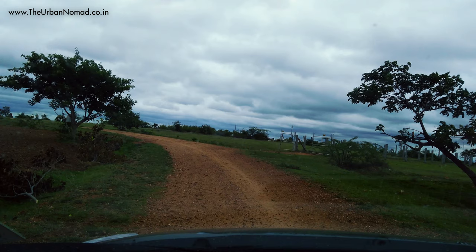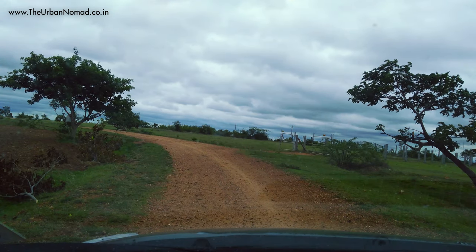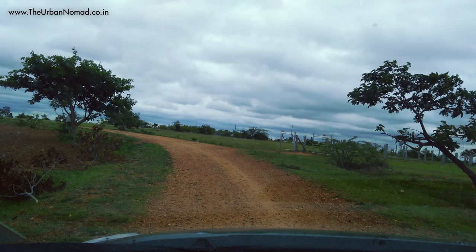So far we could spot two Black Bucks — both male and full bodied. Black Bucks can run up to 80 kilometers per hour and they were extremely fast to be captured on camera. We could not take pictures, but I could recover this footage from the dash cam. Let's go further inside and see if we can spot more.